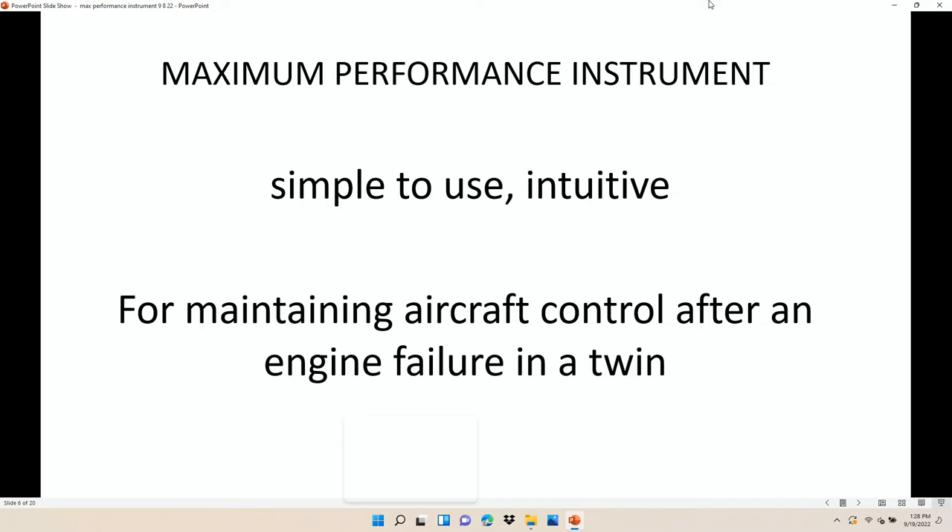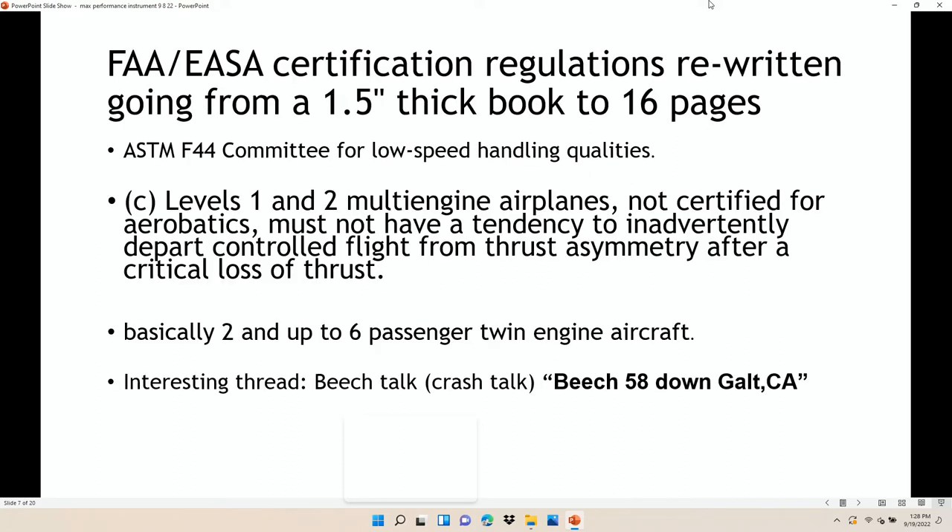So what I wanted is something that's simple, easy to use, and very intuitive. Another thing that happened — and this is what tripped my trigger — was on Beech Talk. The U.S. and Europe decided to rewrite how you certify an airplane, from books into, they said, 16 pages. One ASTM committee is asking: what do we do about level one and two multi-engine airplanes — two to six passenger basically — that must be able to be controllable when you lose an engine? How do you either make the airplane controllable, or how do you make it so the pilot can still fly?